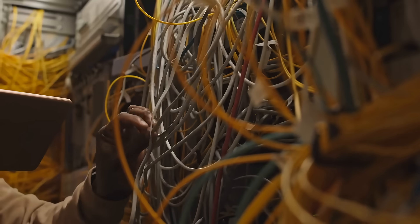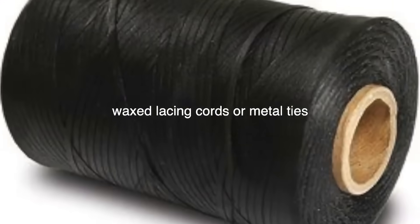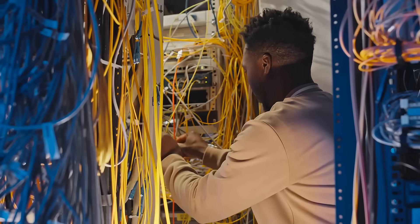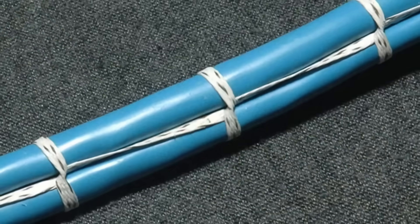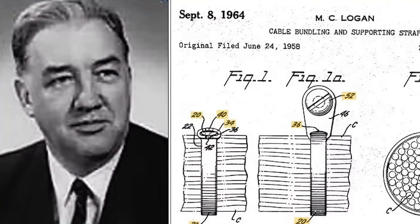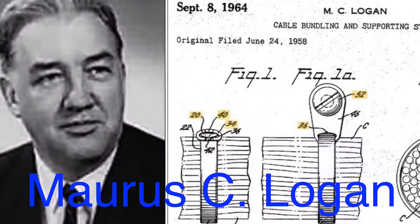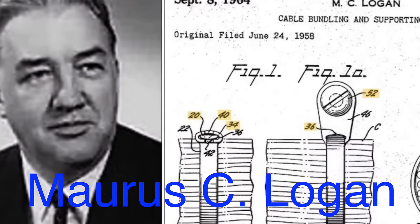Before the invention of zip ties, the primary methods for bundling cables included using waxed lacing cords or metal ties. While effective to some extent, these methods had significant drawbacks. Waxed cords, though gentle on the wires, were labor-intensive and required a skilled hand to apply properly. Metal ties, on the other hand, could damage the cables and posed a risk of corrosion over time. It was against this backdrop that Morris C. Logan, an employee at Thomas & Betts, conceptualized the idea of a simple non-metallic fastener that could be easily applied and would securely hold the cables without damaging them.